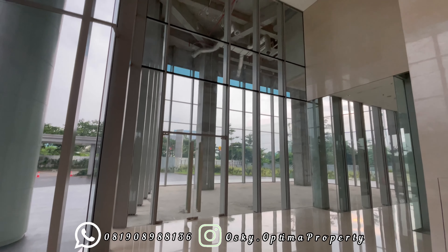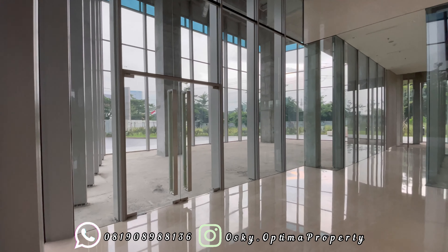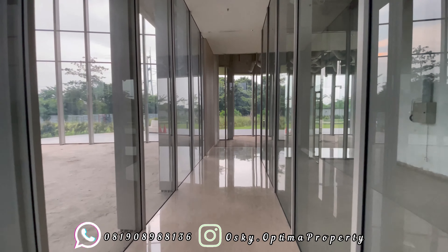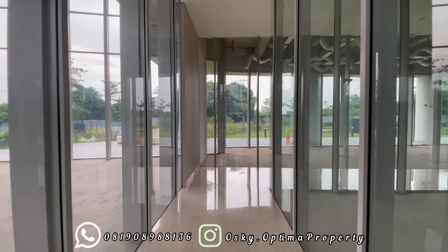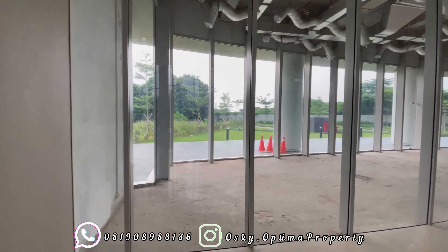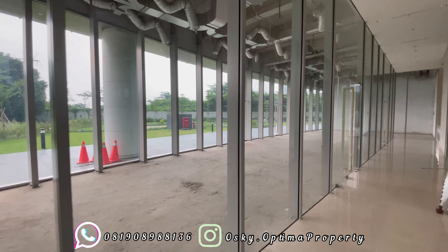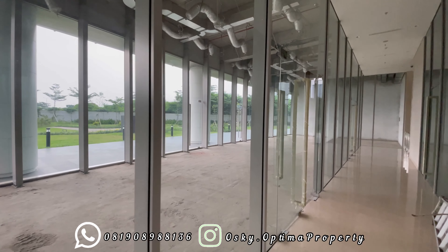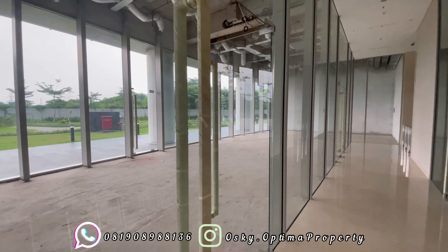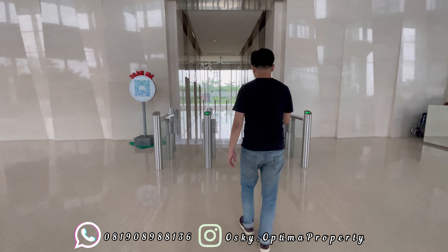Area space ini pun juga mungkin bisa diisi dengan tenant-tenant yang bisa memenuhi kebutuhan Anda dalam beraktivitas di kantor, seperti mungkin nanti bisa ada bank, atau restoran, atau ATM, atau minimarket. Yang saya lihat di sini, di tempat area space ini juga cukup lumayan banyak, sekurang-lebihnya sekitar ada 3 atau 4 space. Jadi mungkin kita harap segera terisi juga area-nya supaya dapat menunjang kegiatan-kegiatan di kantor Anda.